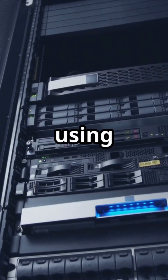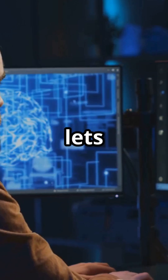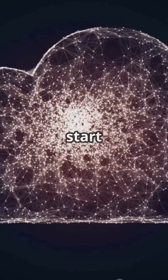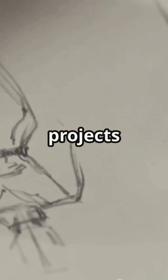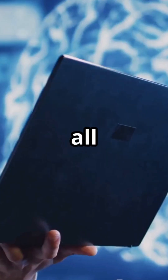But until now, actually using it meant getting your hands on their hardware. Not anymore. BrainChip just launched a cloud platform that lets developers use its neuromorphic tech from anywhere. No hardware required, just log in and start building. That means you can experiment with brain-inspired AI for projects like smarter sensors, lightning-fast image recognition, and ultra-efficient edge devices — all in the cloud.